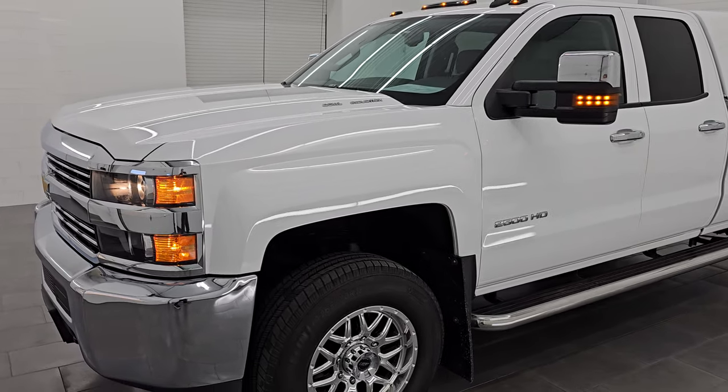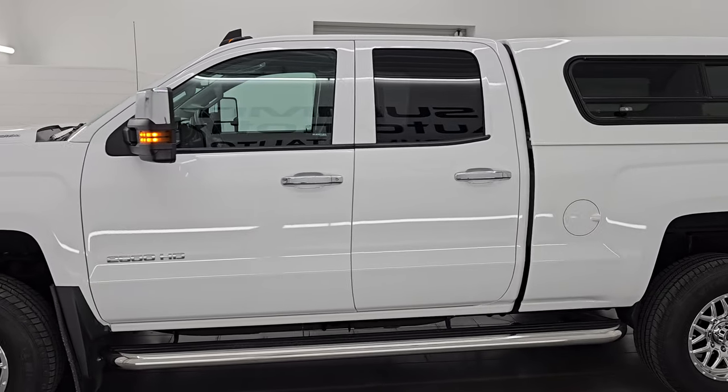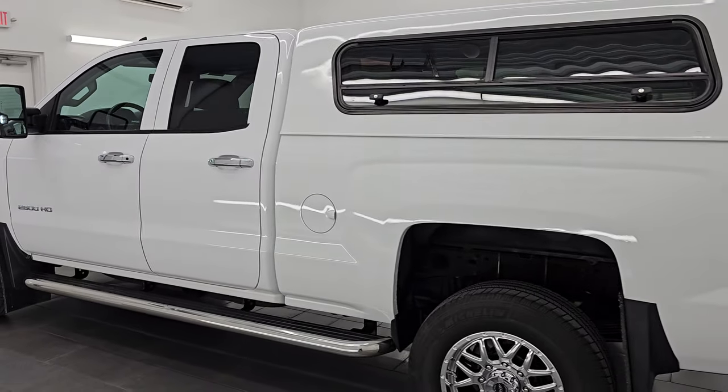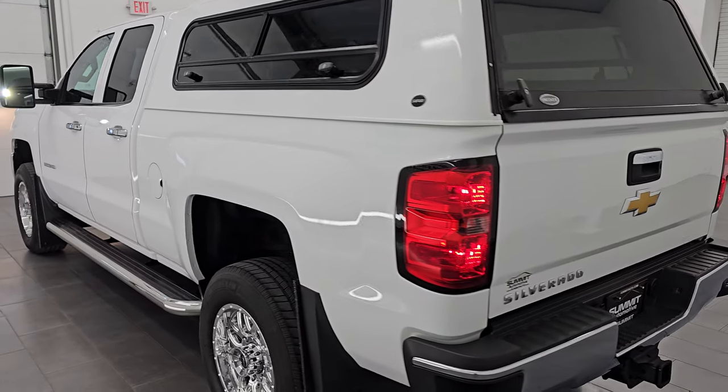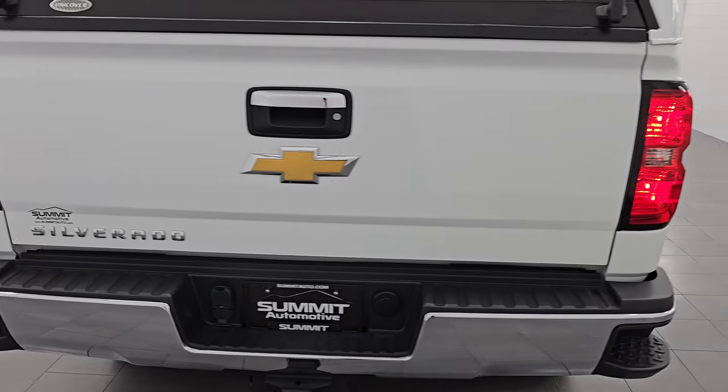I would highly recommend this truck from a quality and condition standpoint. I'd ship this one back to Minnesota, California, Texas, New York, Florida — whoever is going to get this truck is going to be very happy with it. And I usually don't say that a lot about work trucks, but this one is really just that nice.